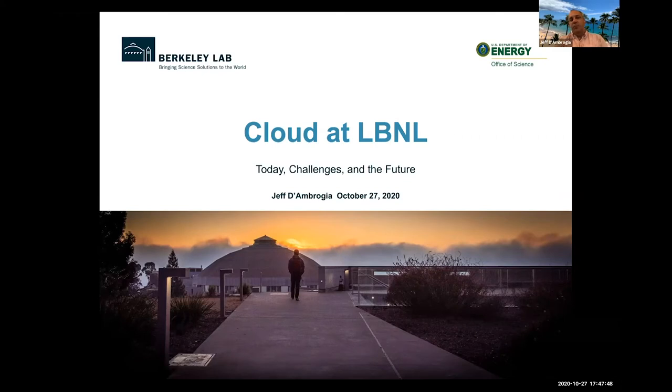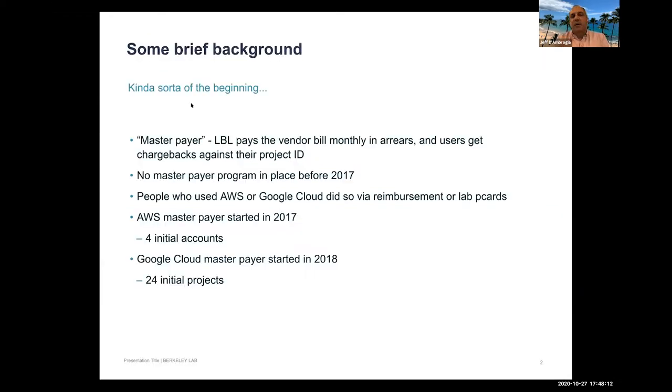As Jason mentioned, the consultants work with researchers to help them understand what resources are available at the lab for research IT, and they talk a lot about cloud computing. Jeff manages the cloud computing program at the lab. He clarifies the term 'master payer': it refers to the lab's contract with Amazon and Google, where the lab pays the overall bill and charges back users against their project ID.